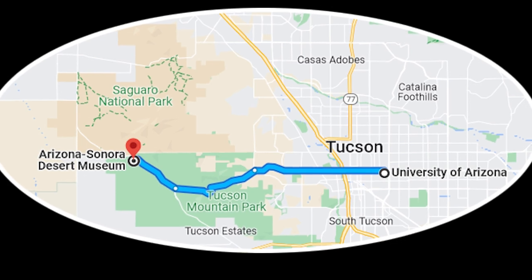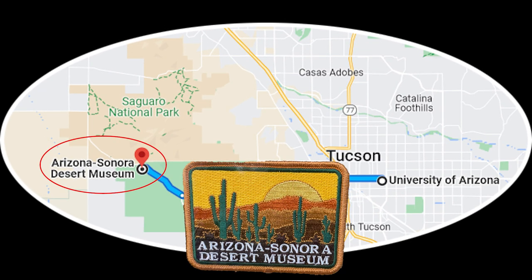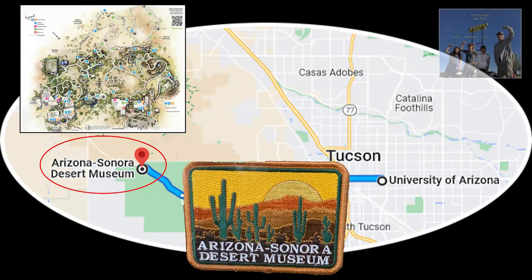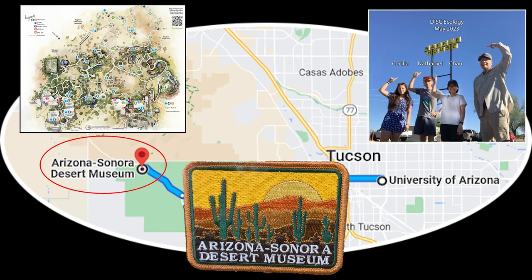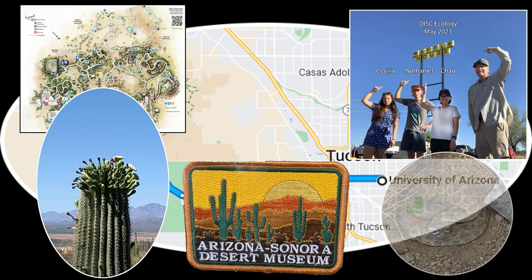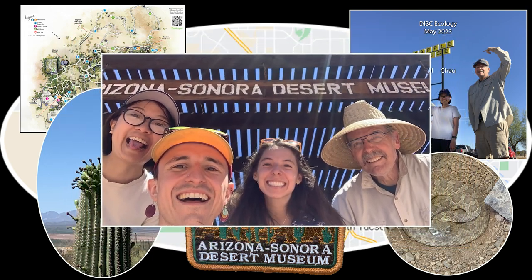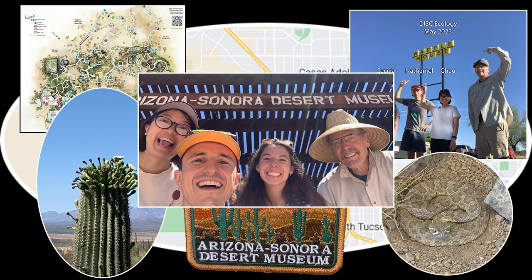One more tourist stop in Tucson: the Arizona-Sonora Desert Museum is a perfect way to see the desert up close. The group started with breakfast at a go-to diner, then headed up and over Gates Pass to the museum to see the saguaro bloom and rattlesnakes up close but safely behind glass — a great mid-DISC excursion.